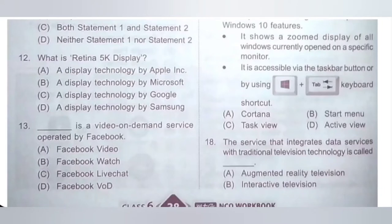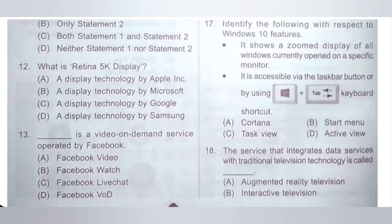Thirteenth: Dash is a Video on Demand Service operated by Facebook. A: Facebook Video, B: Facebook Watch, C: Facebook Live Chat, D: Facebook VOD. Facebook Watch is a Video on Demand Service operated by Facebook. Option B is the correct answer.